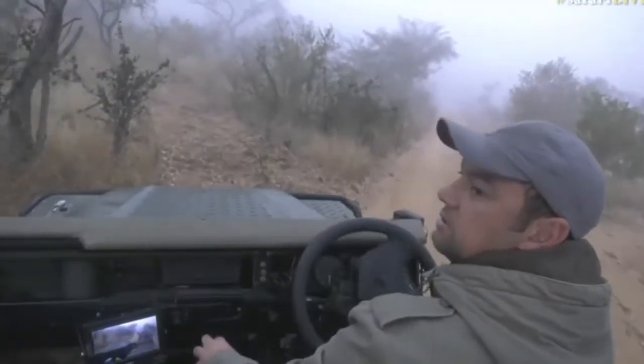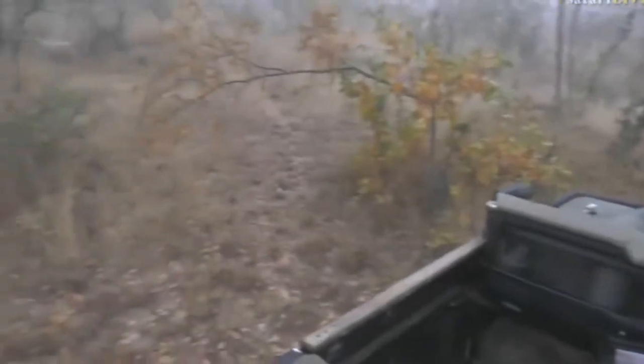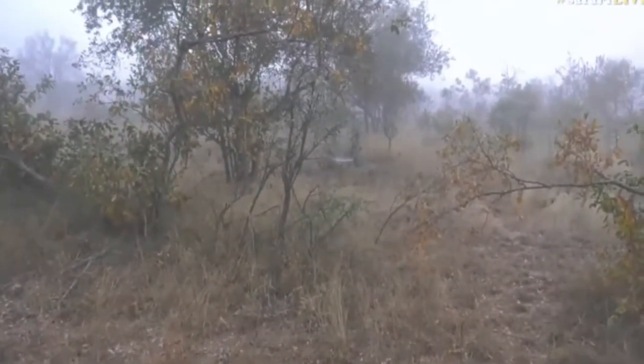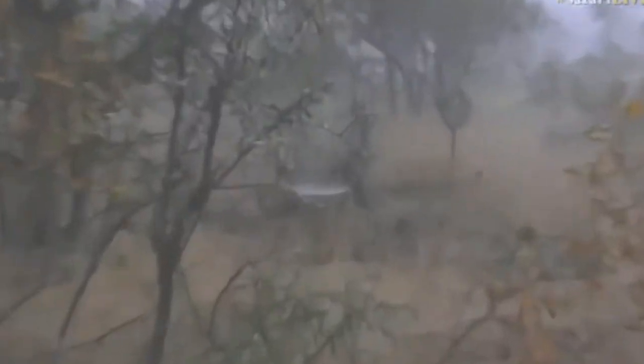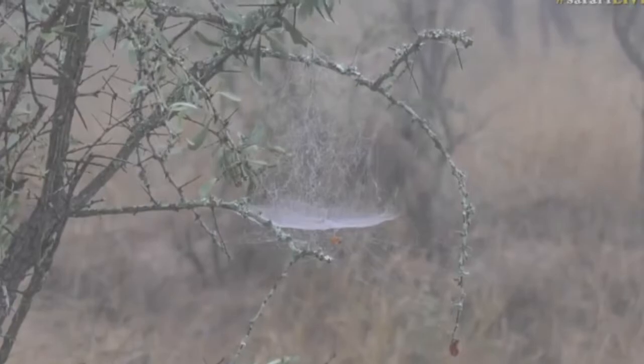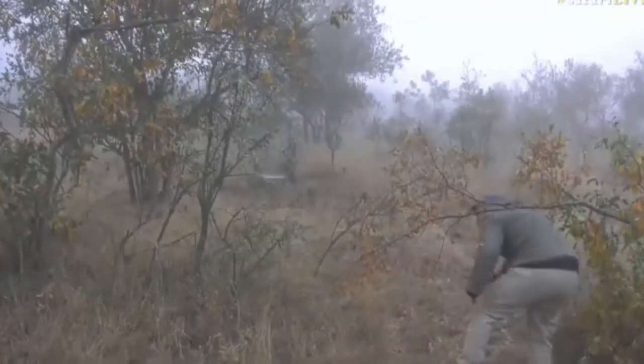Batman, would you be so kind as to get that little spider web over there? I'm going to jump out quickly and show you. Hold on a second, let me navigate through here.